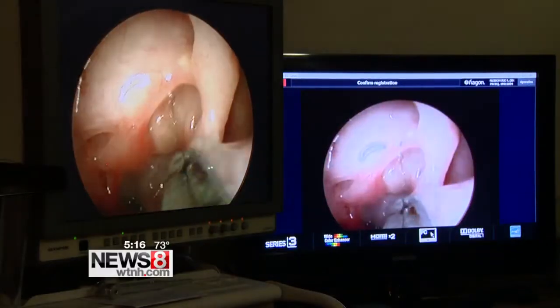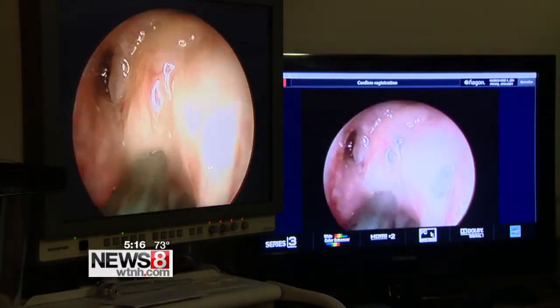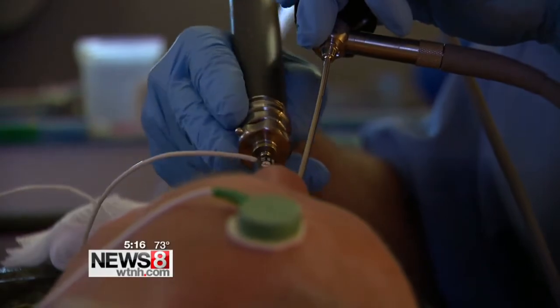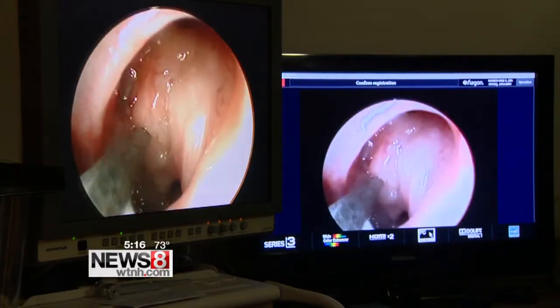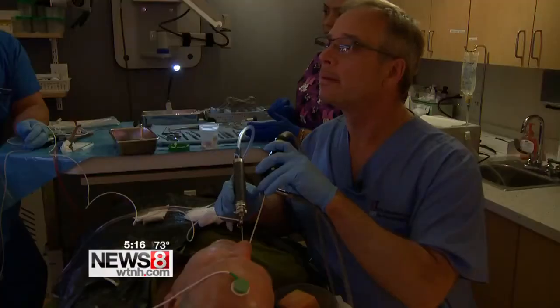He's got a little polyp right here that they're going to be removing, causing the blockage of Eric's sinuses — and it can be easily removed, all done in his office. Wherever you see that sort of white fleshy tissue versus the nice pink tissue, that's the abnormal disease that literally blocks the sinuses.